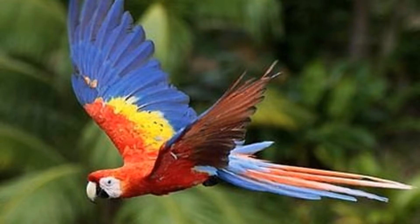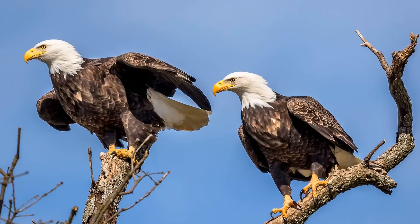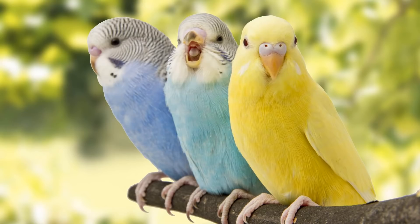They have lungs to breathe. Mother bird lays an egg that has a hard shell. They have two legs for walking. They can curl their toes around a tree branch to keep them from falling off.